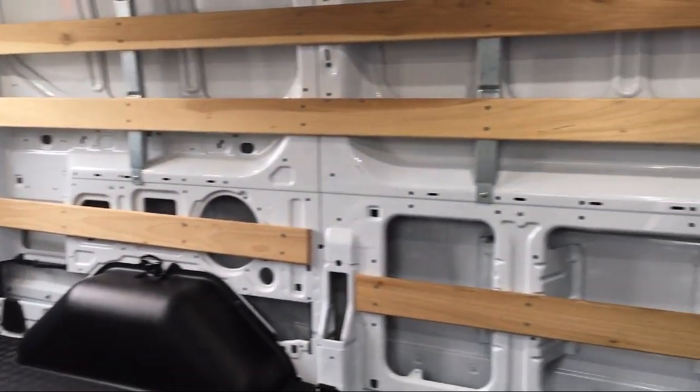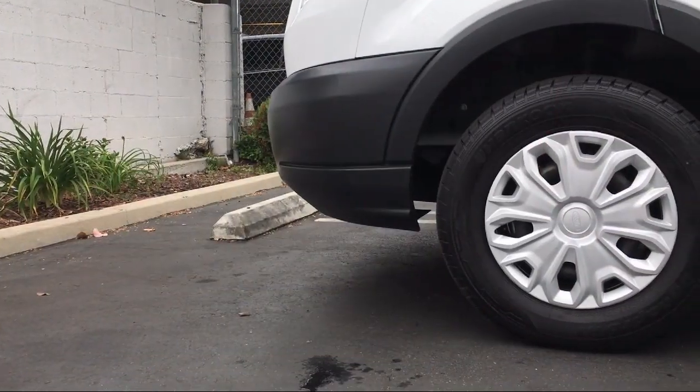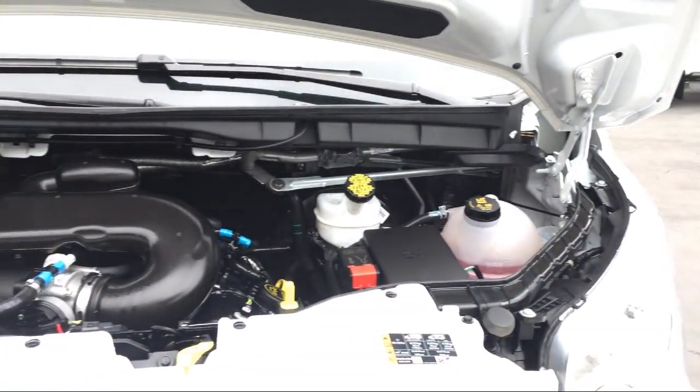Additional features include air conditioning, traction control, side airbags, power windows, a four speaker audio system, anti-lock braking, telescoping steering wheel, overhead airbag, and overhead console. It also has less than 10,000 miles on the odometer.